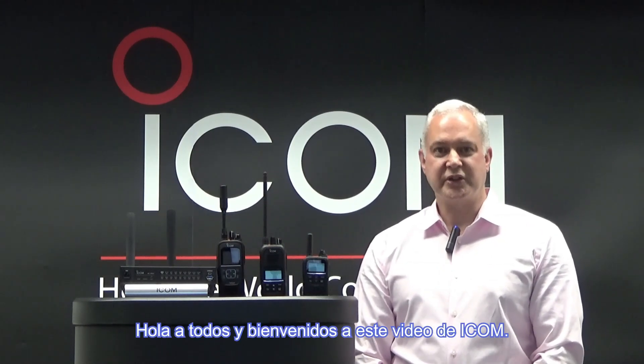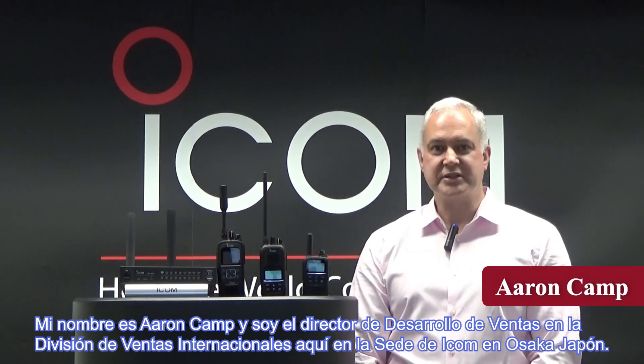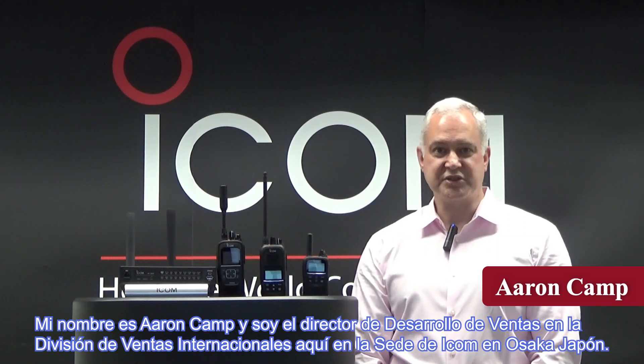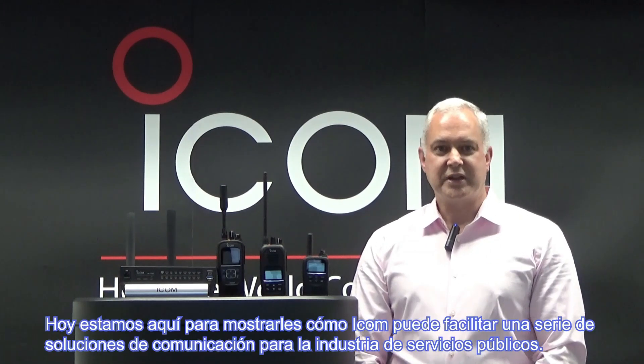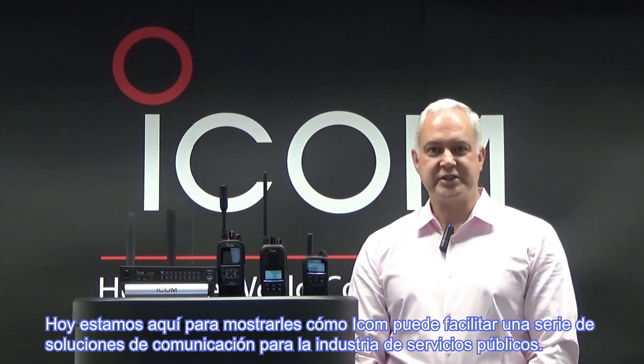Hello everyone and welcome to this video from ICOM. My name is Aaron Camp and I'm the Manager of Sales Development in the International Sales Division here at ICOM Inc. Headquarters in Osaka, Japan. Today, we're here to show you how ICOM can provide a number of communication solutions to the utility industry.